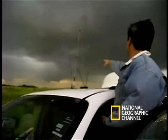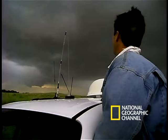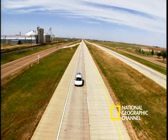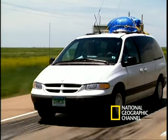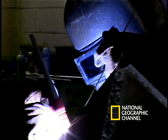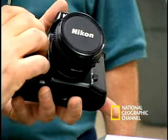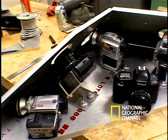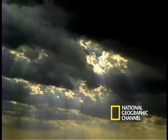Any measurements these probes get from the center of the tornado would become the basis of a better understanding of how they form and how they maintain their strength. Photo engineers at National Geographic designed a probe and stuffed it full of still and video cameras with the hope it will survive the onslaught of these violent storms.